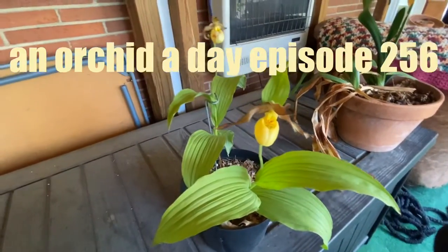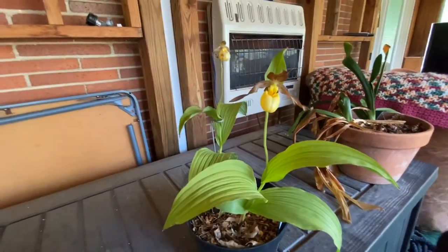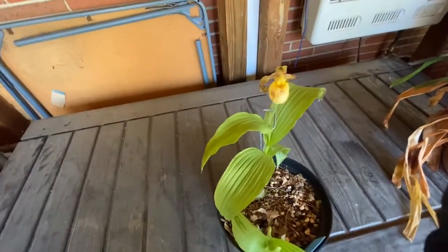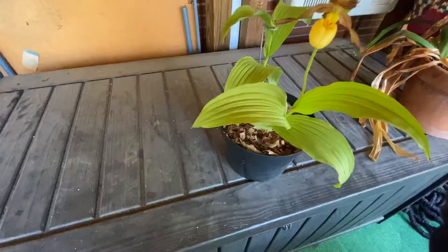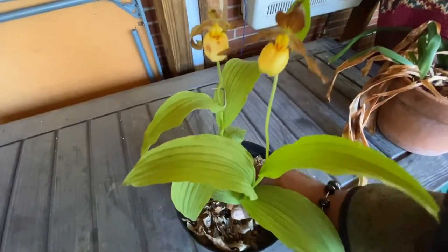Before I go, I'm just going to add this at the end. I just actually picked this up yesterday — I'd forgotten about it. I had purchased it at our orchid show, which was in March. Kind of funny. But I did pick this up yesterday. This is a Cypripedium, and I believe this is a Cypripedium calceolaris.